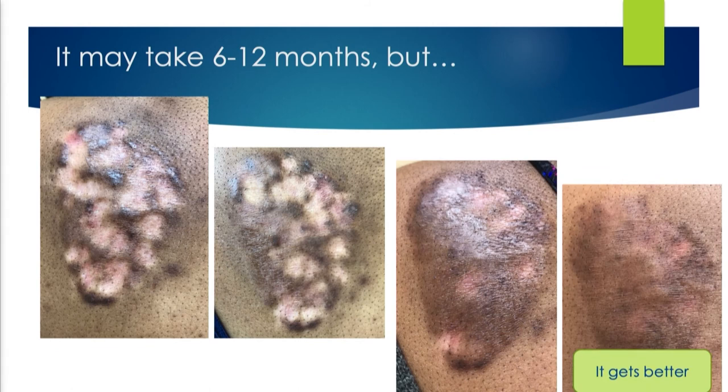I tell my patients every time we see hypopigmented spots — I did that to you, the medicine did that. Do you want me to stop? Because if I keep going it's going to get lighter still. In 38 years, not once has anybody said don't give me more steroids. They don't care about the hypopigmentation, and it's going to go away.